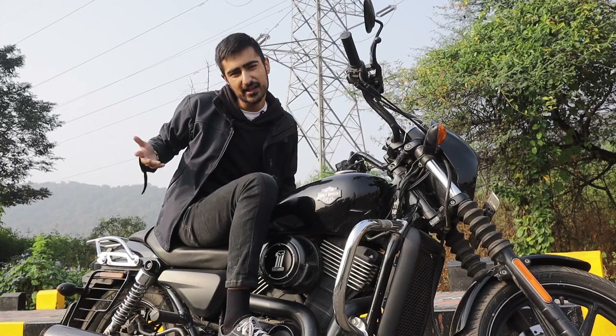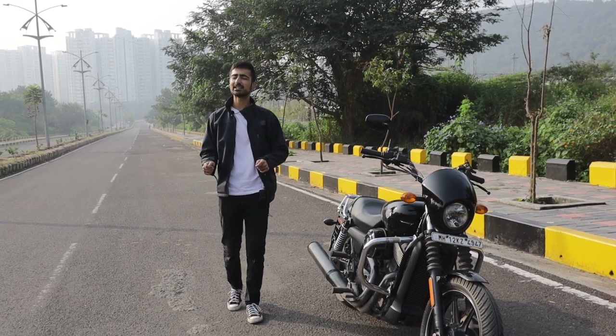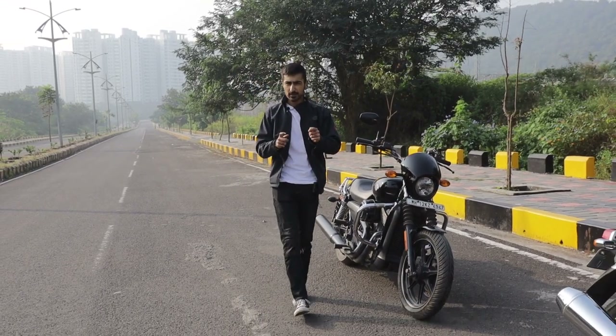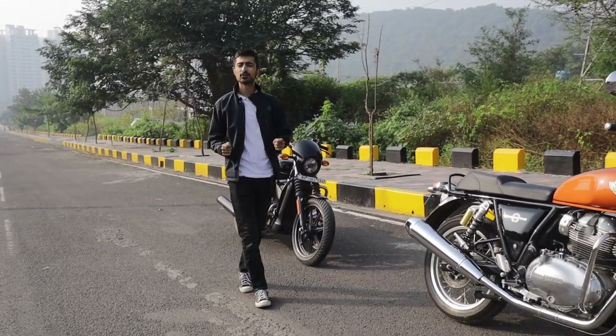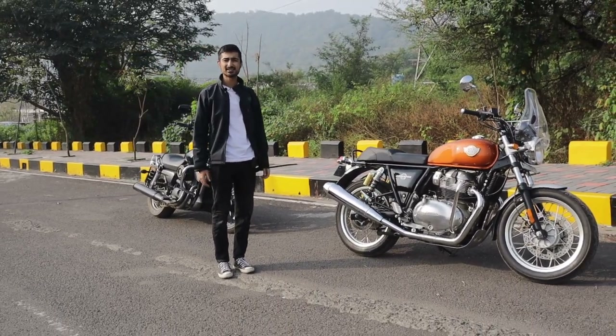The pillion seat is pretty much non-existent, but who cares. The days of the Street 750 reigning over the middleweight cruiser category faded away because of another twin — a parallel twin that dethroned the king of the streets: the Interceptor 650.